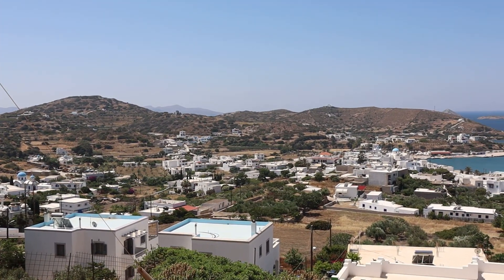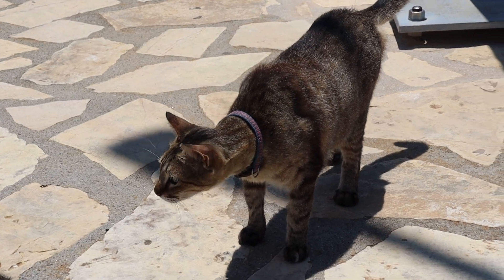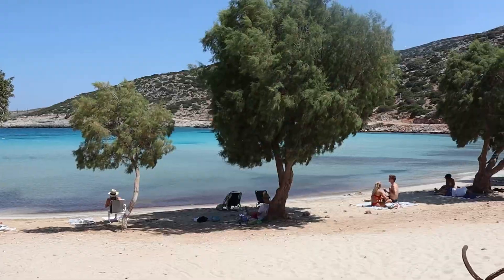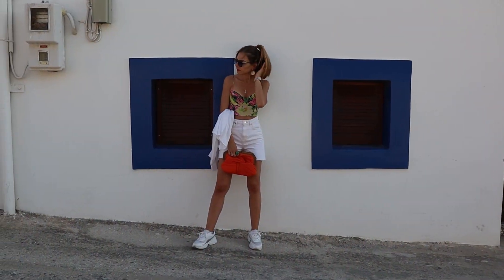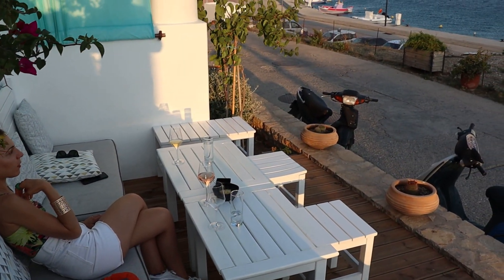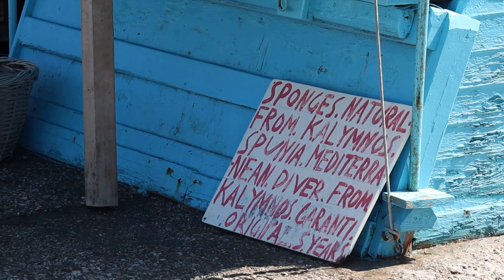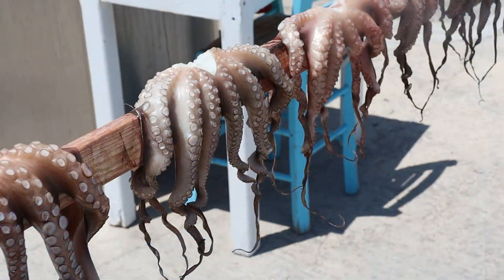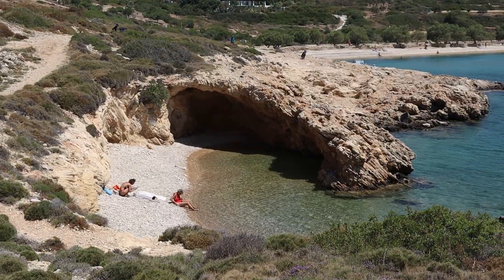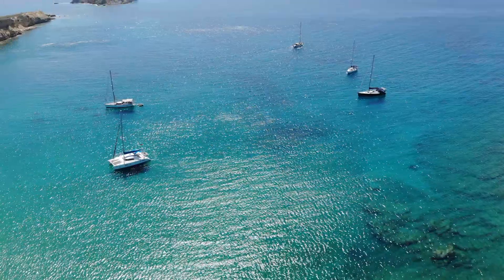The island is characterized by its charming whitewashed houses, cobblestone streets and stunning beaches with crystal clear turquoise waters. Lipsi's small size contributes to its intimate and peaceful ambience, making it an ideal destination for a peaceful getaway. Visitors can immerse themselves in the local culture, savor fresh seafood, explore secluded coves and bask in the tranquility of this hidden gem, which is part of the Dodecanese Islands.